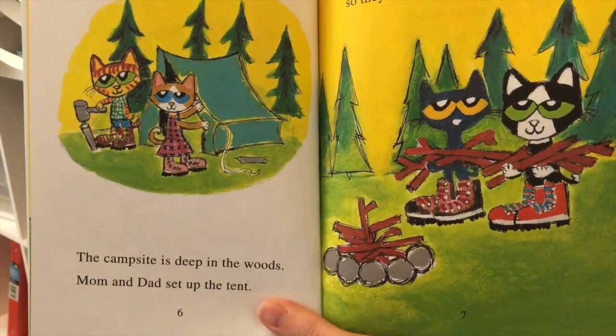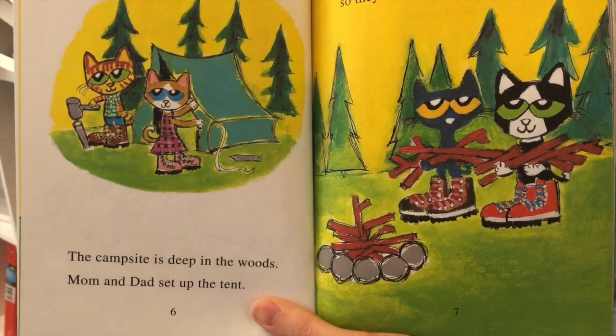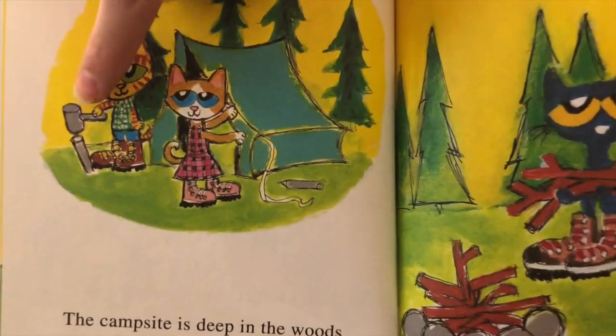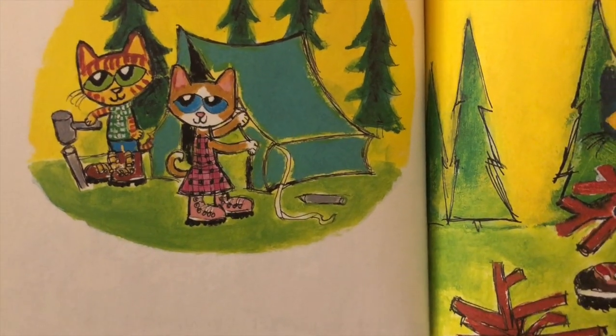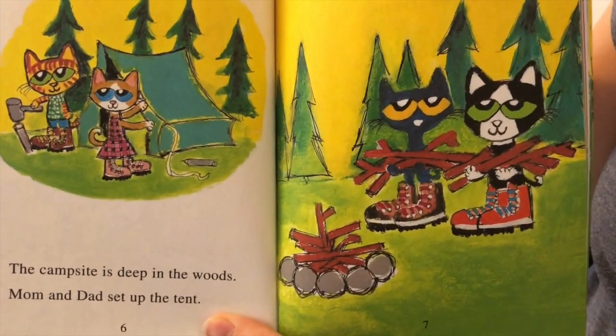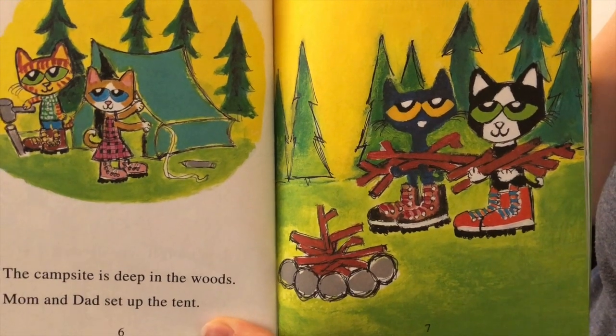The campsite is deep in the woods. Mom and Dad set up the tent. Here's Dad using a hammer to put the stakes in the ground — that helps the tent stay in place. Pete and Bob help collect sticks so they can make a fire later.